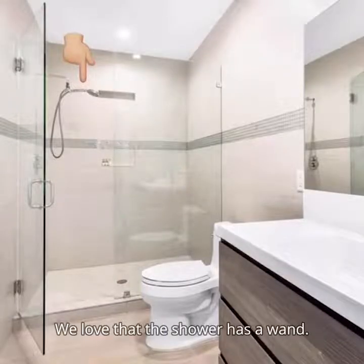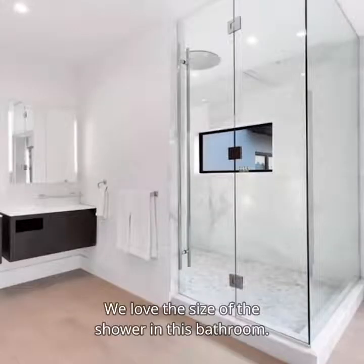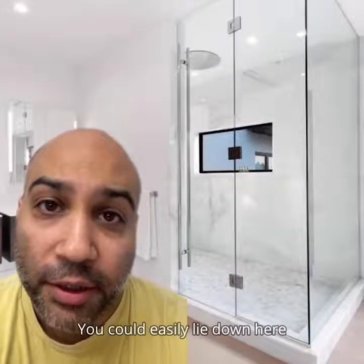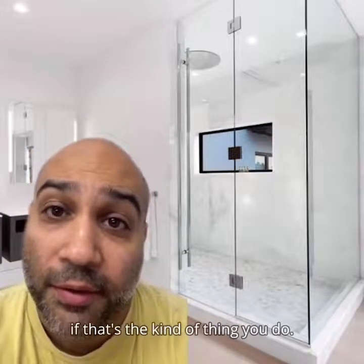We love that the shower has a wand. Every shower should have a wand. We love the size of the shower in this bathroom — you could easily lie down here and cry as the water hits your face, or have a group join you if that's the kind of thing you do.